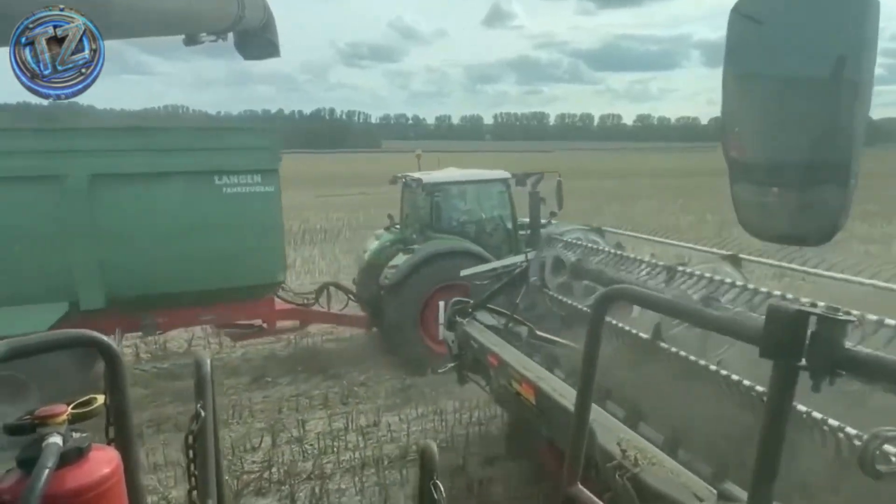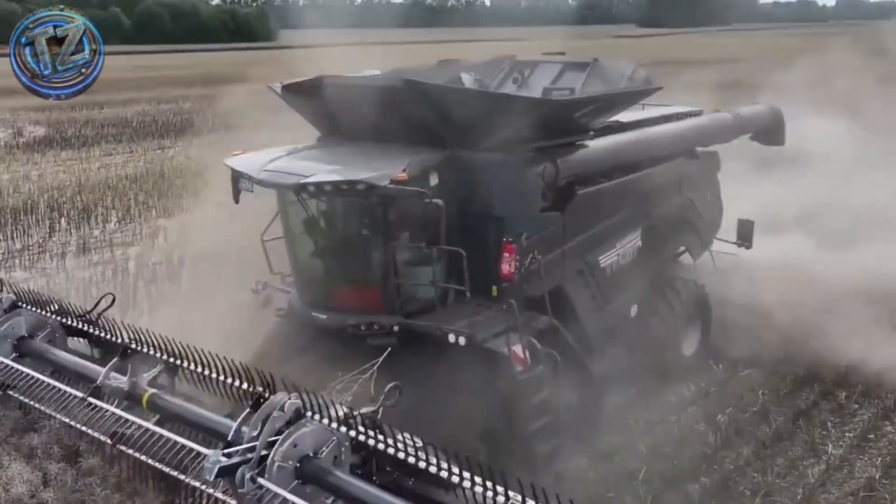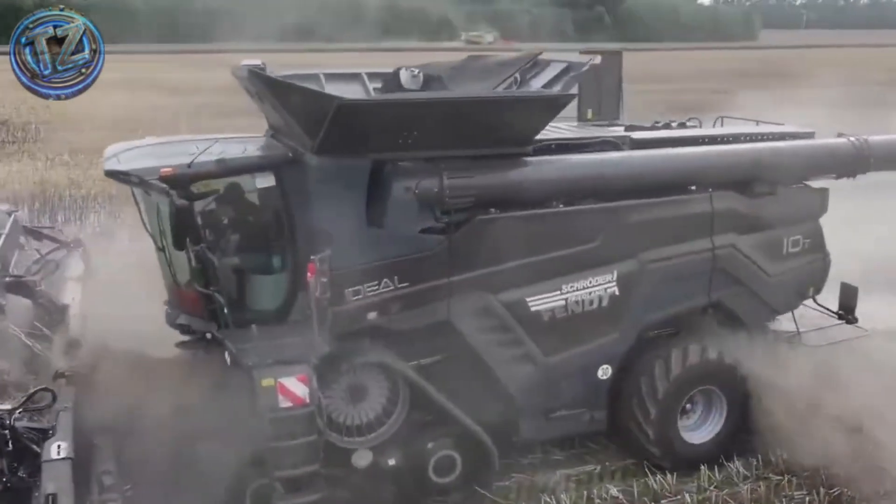A machine as sophisticated as it is imposing, turning harvest time into a spectacle of technology and efficiency.